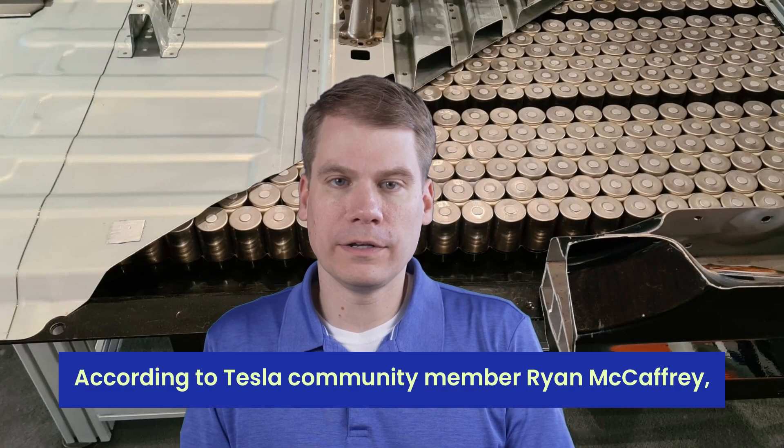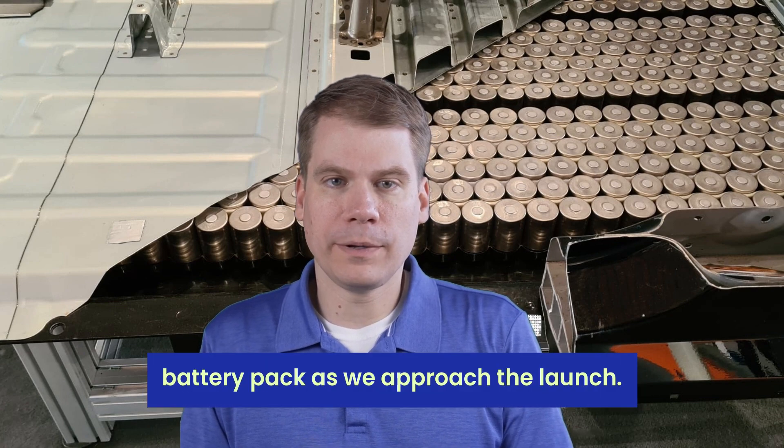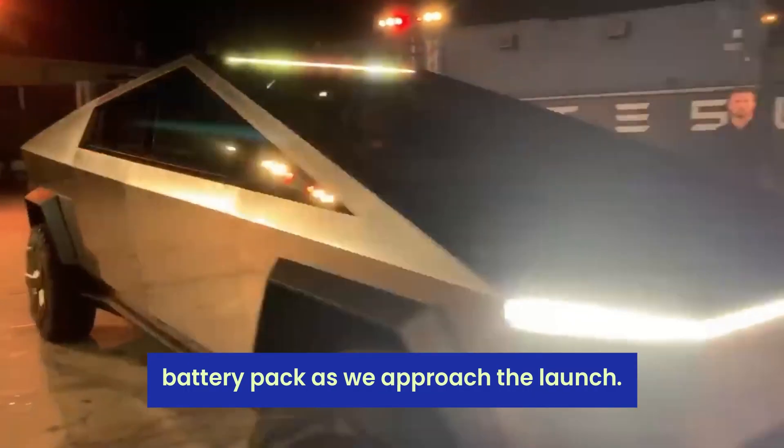First up is the battery capacity. According to Tesla community member Ryan McCaffrey, the Cybertruck is equipped with a 122kWh battery pack. As we approach the launch, there's speculation about the Cybertruck's pricing and range.